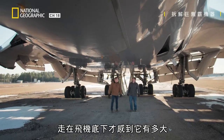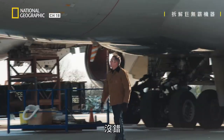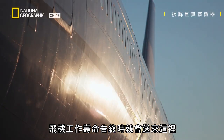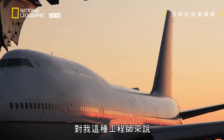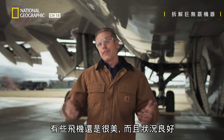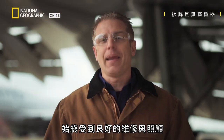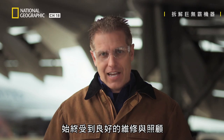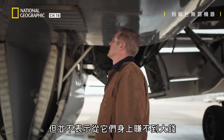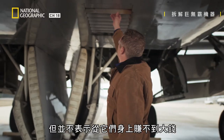Walking underneath this thing really shows you how big it is. This is where planes get sent when they reach the end of their working life. For an engineer like me, this place is amazing. Some of these planes are beautiful, and they're in very good condition. They've been maintained and looked after their entire lives. The only problem is that they're not really needed anymore. But that doesn't mean there's not a lot of money that can be made from them.